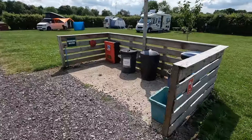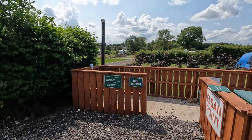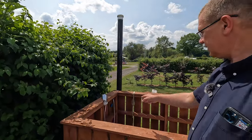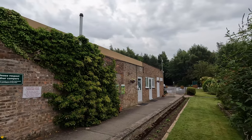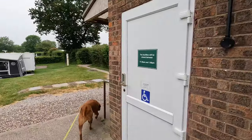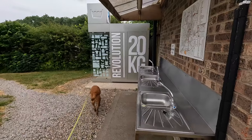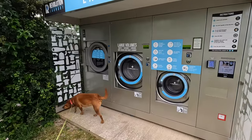There's also Elsan disposal, and toilets and showers. There's waste and drinking water here, and a dog shower just here. There's an Elsan point and toilet block. There are accessible, gents and ladies toilets and showers. There's a dishwashing area on the end of the toilet block and then the Revolution laundrette. There's also an Elsan point, waste and recycling, as well as a grey water dump for motor caravans and campervans.